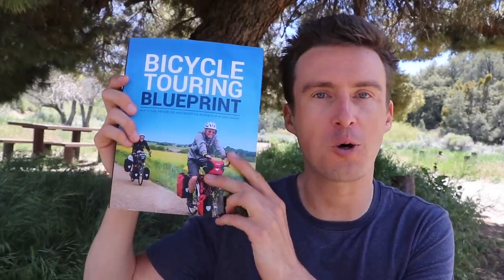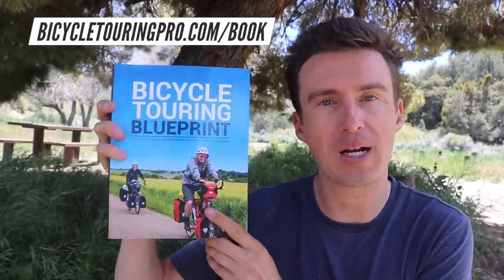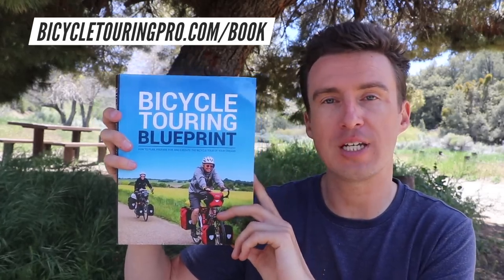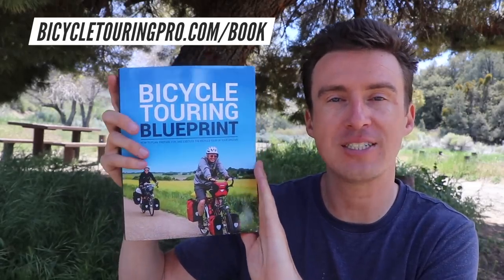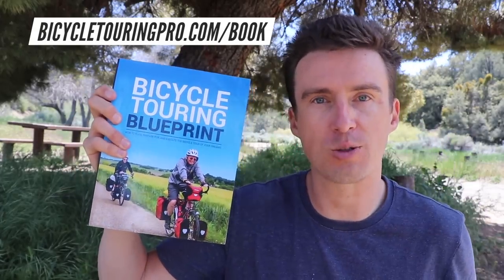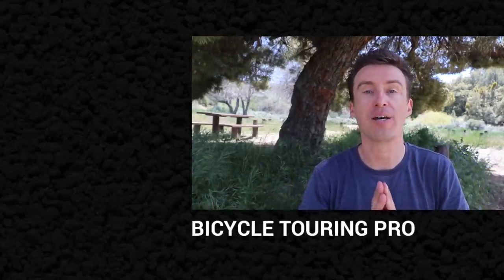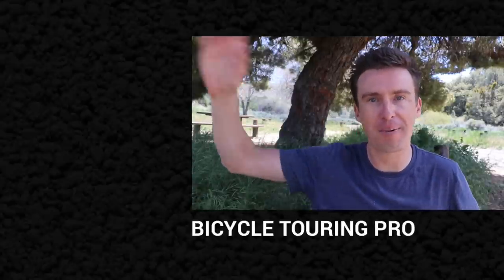Tents, sleeping bags, bicycles, etc. If you want to learn how to conduct your own bicycle touring adventures, go to my website at bicycletouringpro.com and pick up a copy of my book, The Bicycle Touring Blueprint. Thousands of people from around the world have used my book to learn how to bike tour, and it can teach you how to bicycle tour as well. Once again, I am Darren Alf from bicycletouringpro.com. Thank you so much for watching and I hope to see you out on the road sometime soon. Bye-bye!